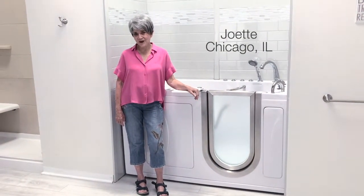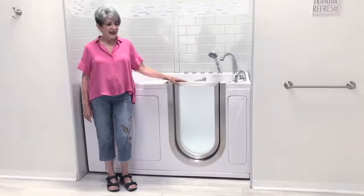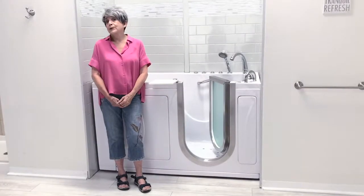Hi, I just want to tell you how delightful this Ellis walk-in tub really is. I really appreciate this low threshold, easy entrance — it makes getting in and out of the tub a breeze.